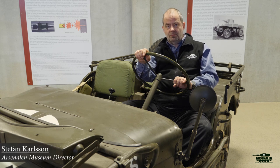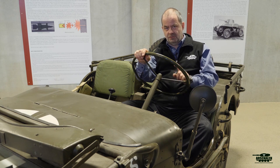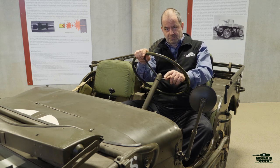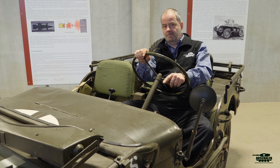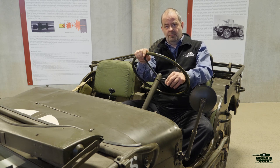Welcome to the Swedish Tank Museum. Today I'm in a very special position — in the driver's seat of the very first car that I owned. My father bought this vehicle in 1978, on the 11th of December when we collected it. I was 14 years old and I had it for my 15th birthday in January 1979.